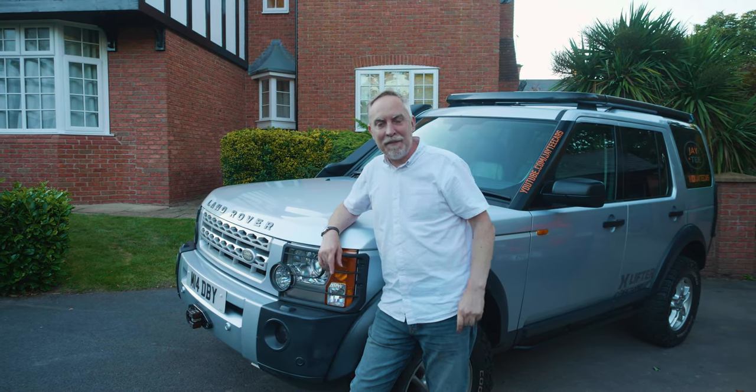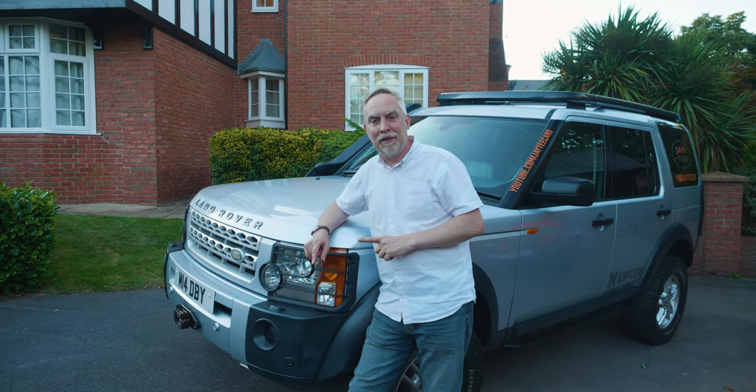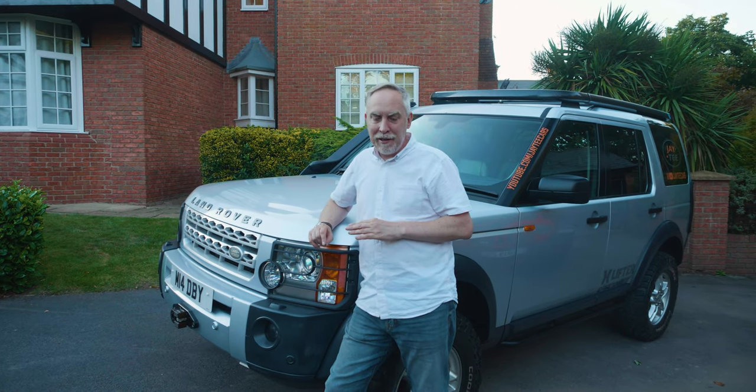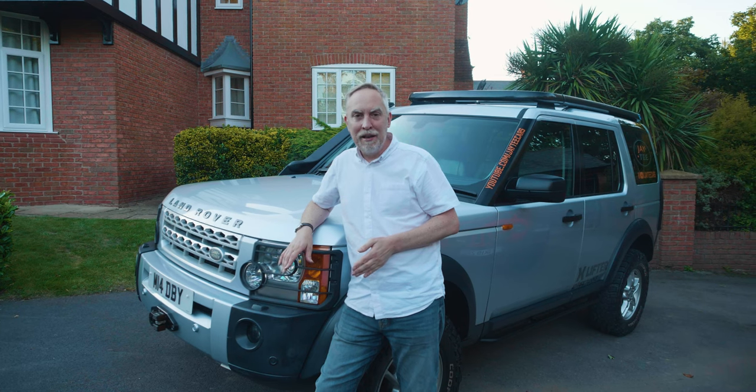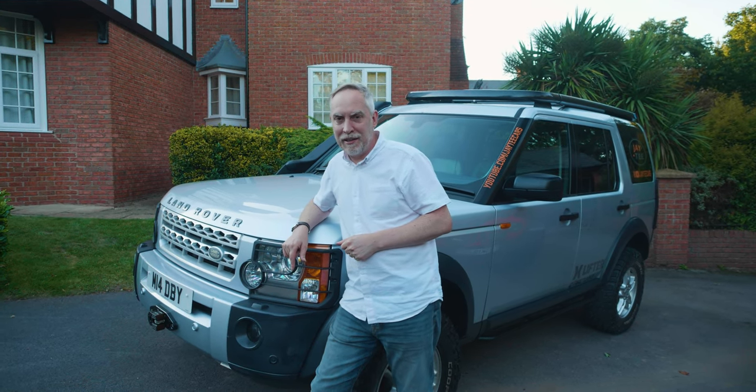Hi everyone, it's a bit of a sad day today. I've actually decided to sell the Discovery 3, so I'm going to give you a little look around it. I know most of you have seen it over the many videos that we've posted, but hopefully one of you will get the opportunity to actually purchase this.